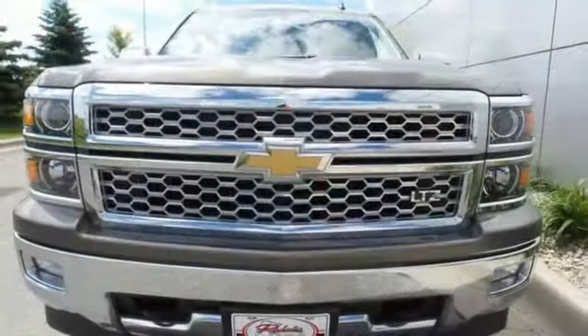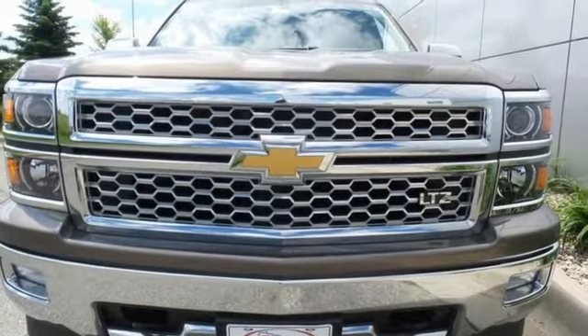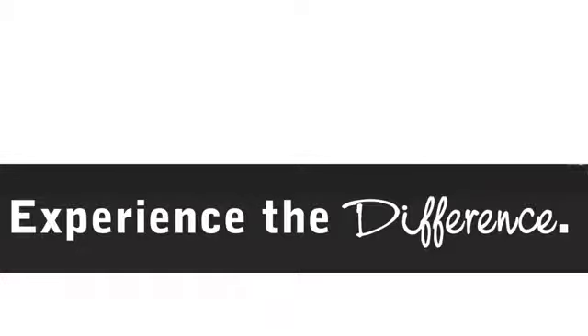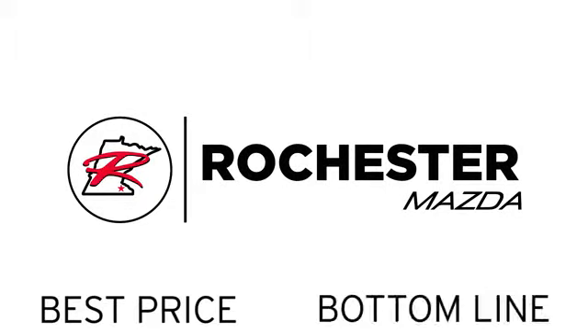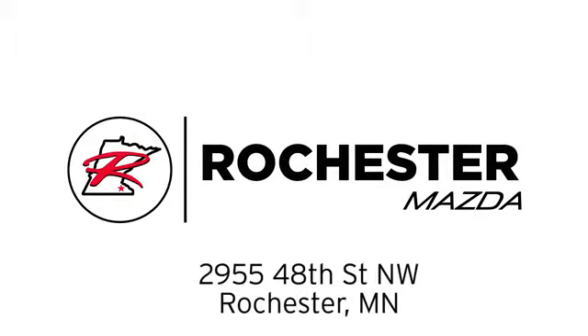Put this pickup to the test. Come in today. Experience the difference at Rochester Mazda where you get our best price. Bottom line, we are conveniently located at 2955 48th Street NW in Rochester, Minnesota.